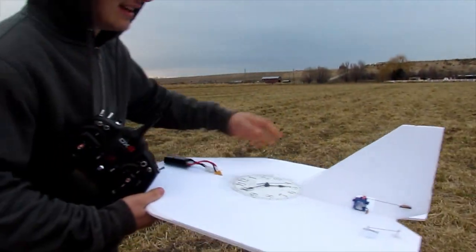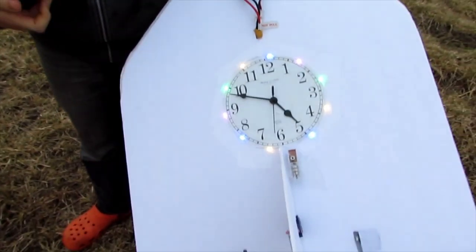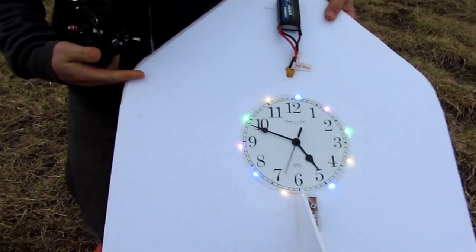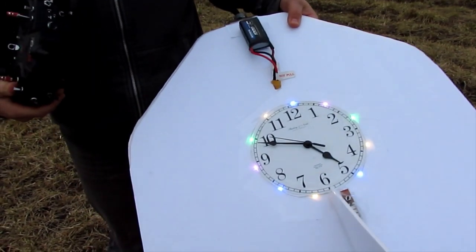You can see here, I put this light around the clock and the clock is set to the time, so when it gets 12 o'clock this evening, this night, it'll be 2020.